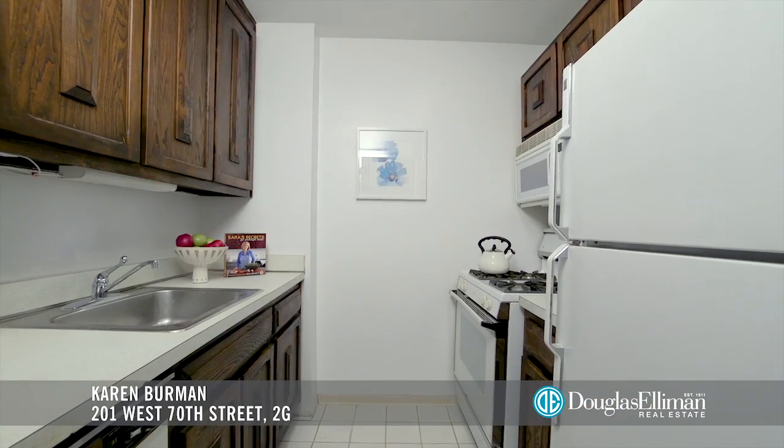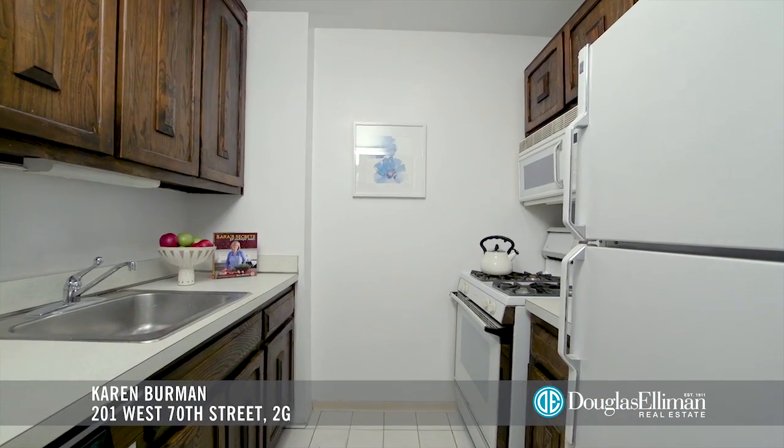This kitchen is functional and spacious, but when you're ready for an upgrade, I sold the same line a few floors up and they did the most magnificent renovation.